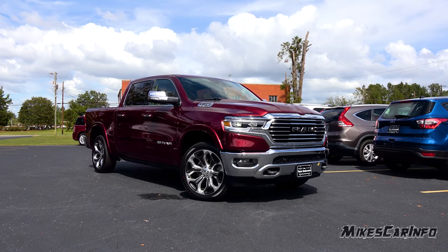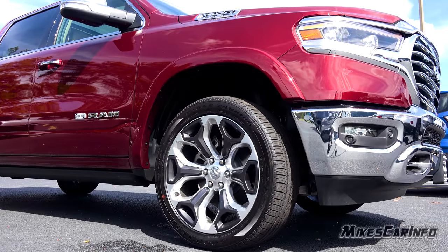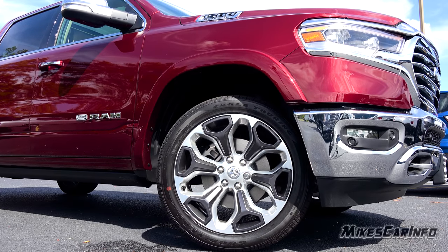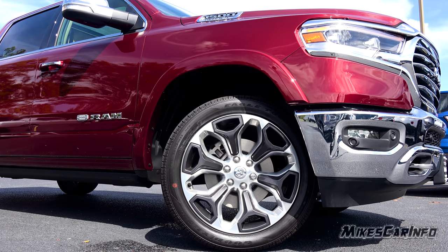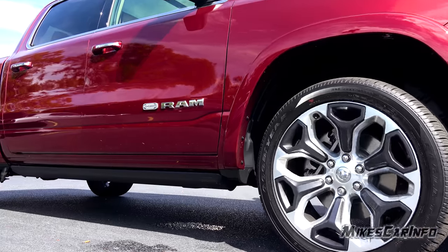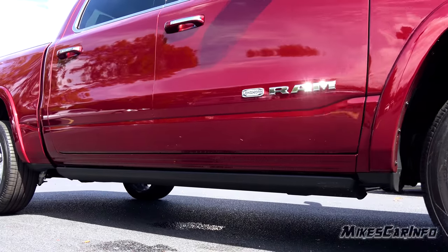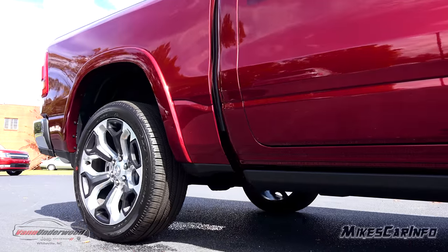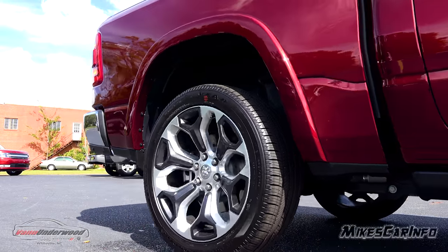This truck is sitting on 285-45 Goodyear tires wrapped around 22-inch alloy wheels with a matte finish and a matte black. There's no cladding, there's no plastic inserts — it is a full alloy wheel. It also has four-wheel disc brakes with ventilated rotors on all four wheels.